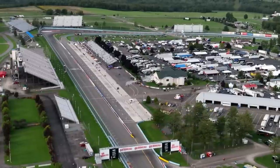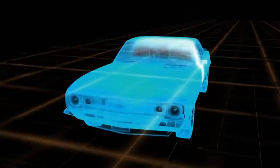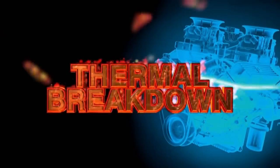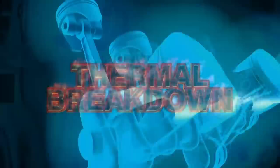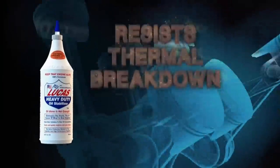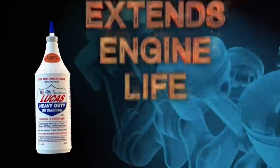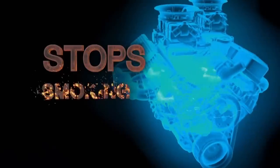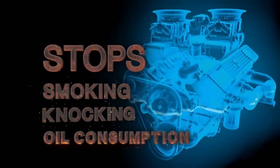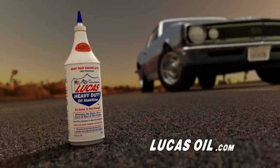There is less than one hundredth of an inch of motor oil protecting your car's engine. Friction and heat causes engine oil to experience thermal breakdown, weakening its ability to protect the engine and its parts. Lucas Heavy Duty Oil Stabilizer is specially formulated to resist thermal breakdown, protect vital engine parts, and extend the life of your engine. It also stops smoking, knocking, and oil consumption in worn engines. Lucas Heavy Duty Oil Stabilizer — keep that engine alive.